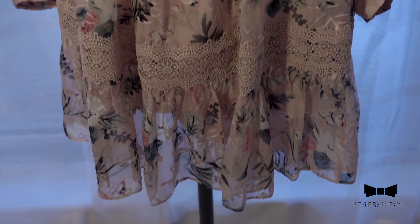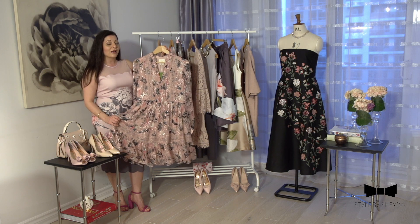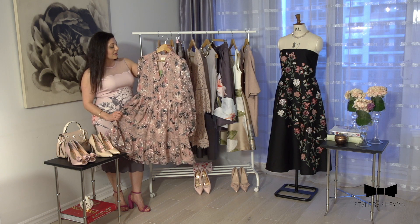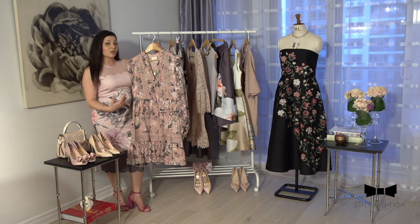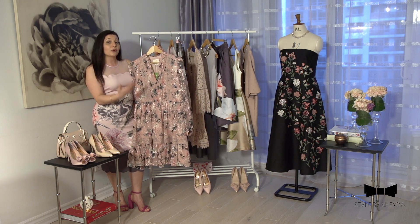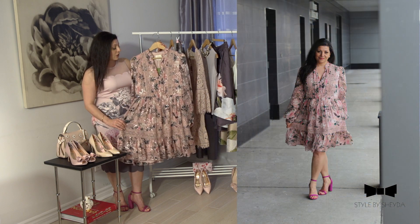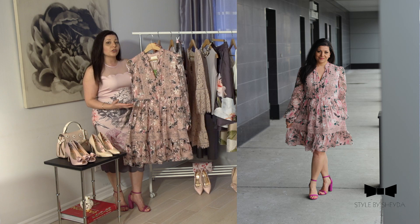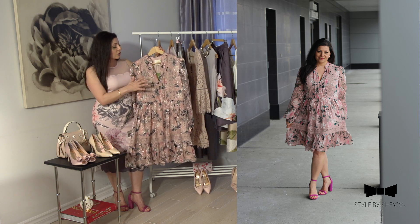During Nowruz we usually go to visit our elders, so this is a very cute, I would say formal wear — something you can wear at home to receive guests as well as when visiting elders. Because there is already a lot happening on this dress, you don't need a shoe that is too flashy; keep the shoe really simple.